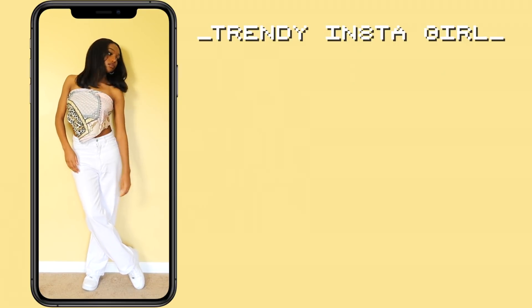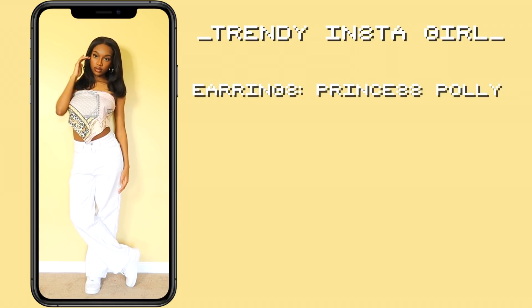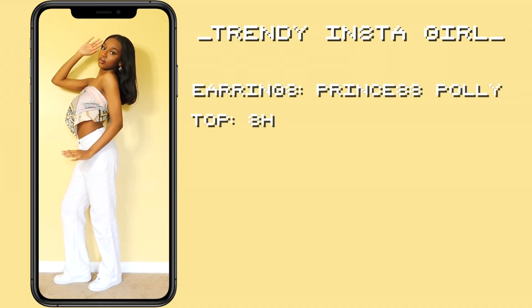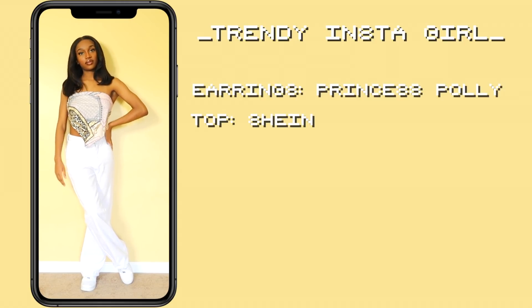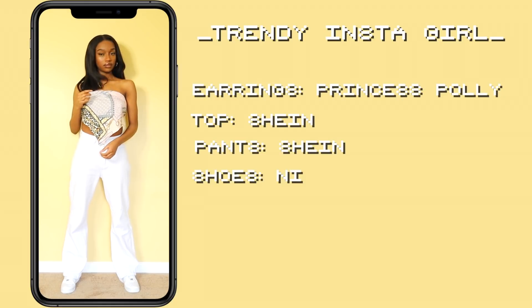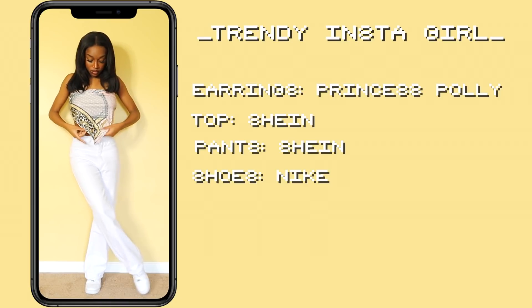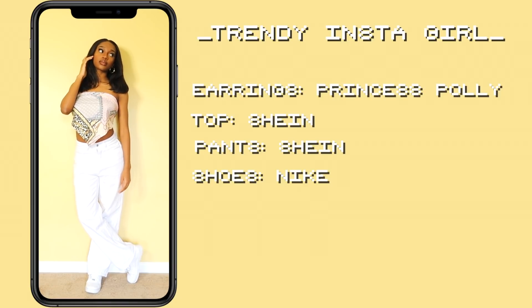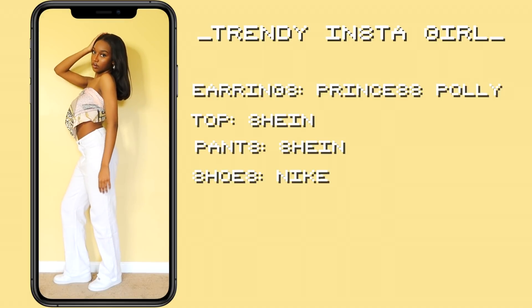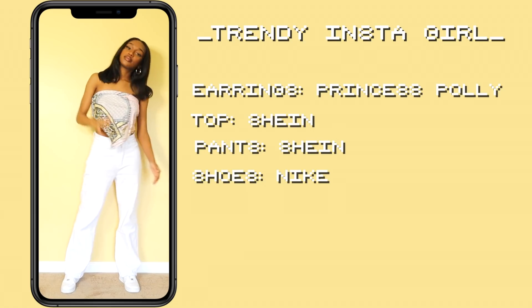So this is the first outfit. For the color scheme, I tried to go for gold and white. The gold is in the earrings and in the top, and white is also in the top, the pants, and the shoes. I absolutely love the way this outfit turned out. I think this is perfect for a summer day out with your friends — maybe going to a carnival or something. It's super duper trendy and it's one of my favorite outfits.